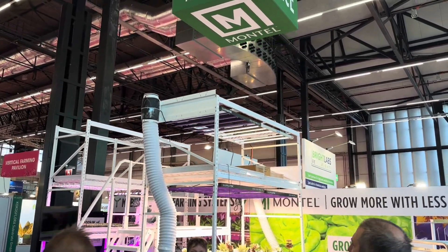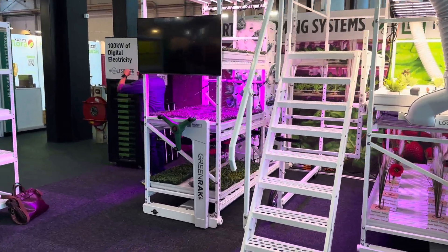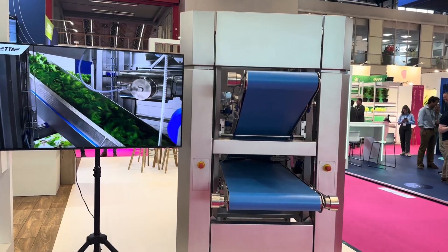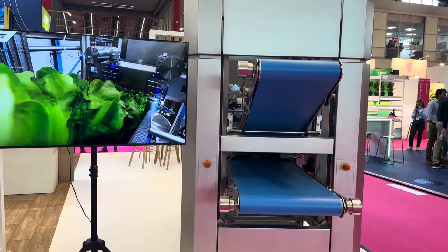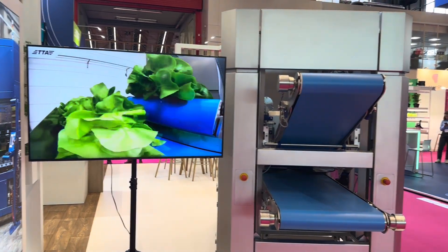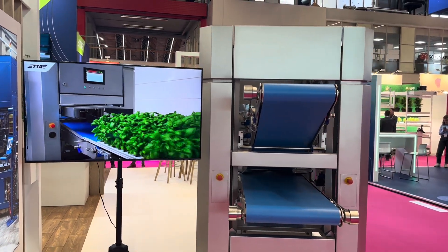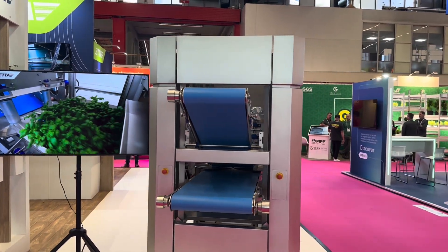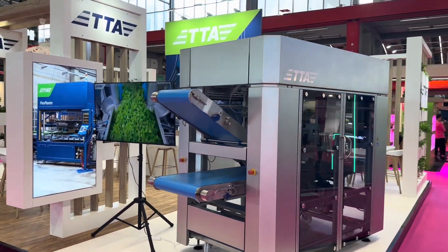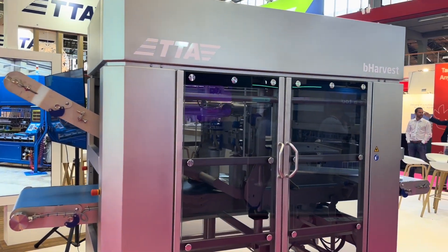If something like this has your interest, then subscribe to the channel because we have a lot of different types of technology that we are showing — how to grow microgreens, mushrooms, salads, herbs, and strawberries. If this has caught your interest then like the video, and we will produce even more content like this so you can sit at the comfort of your home and be at the Greentech Fair as we showcase it for you.